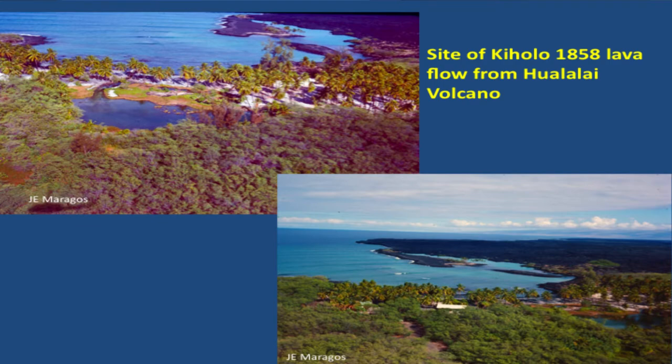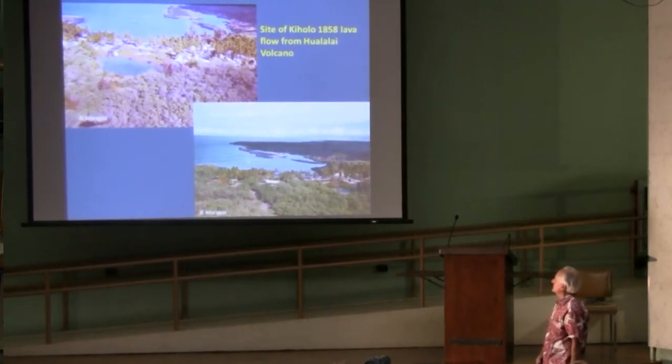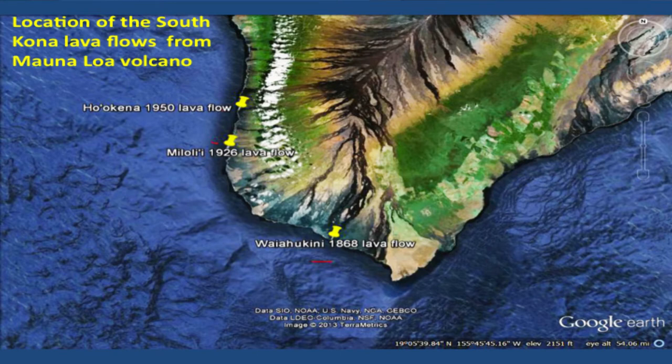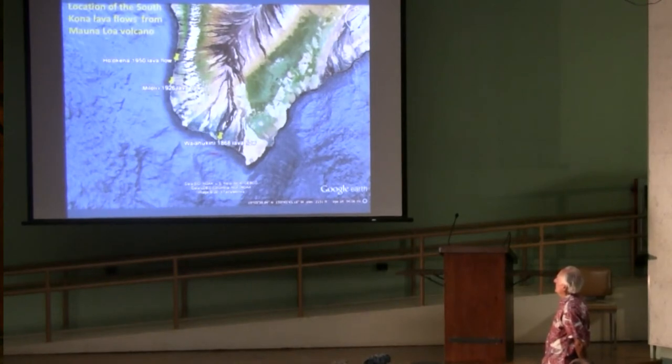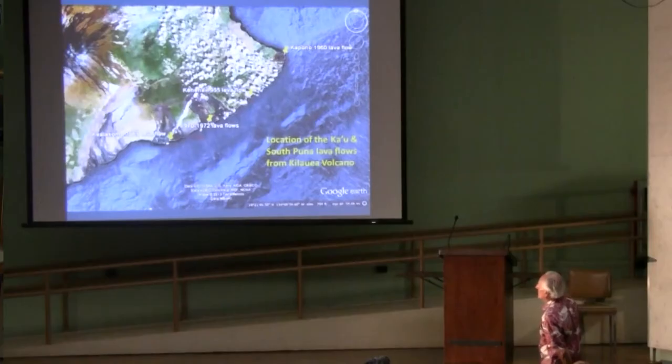This is Kiholo, and it's the oldest dated lava flow we have on the island. I think we could probably go and do a survey there at some point — it would be important because it's the oldest one. Down at the southern end of Kona, there are three flows we looked at: the 1950, 1926, and 1868 flows. On the Puna-Kau side, we had the 1955, 1960, 1970, and 1972 lava flows.